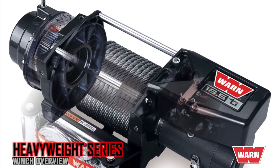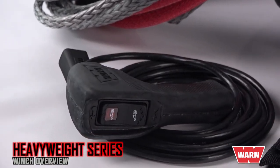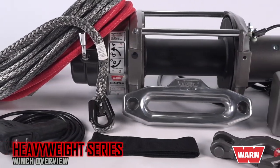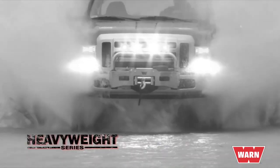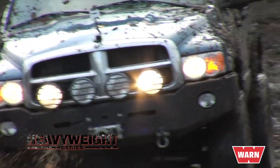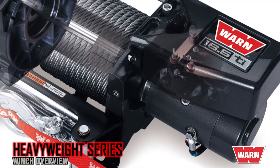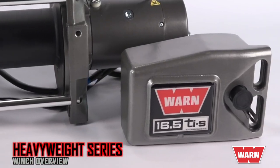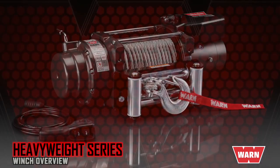Duty cycles are long and you get the structural integrity needed to handle sustained pulls. The 16.5 Ti features a thermometric indicator that provides motor temperature feedback via an LED light on the remote control — crucial when long, difficult pulls heat up your winch motor, allowing you to pace the recovery without overheating. Extreme duty sealing protects the winch from outside elements, while the metal control box guards the electronics. WARN's class-leading cone brake ensures it will always hold the winch's full rated load, and the chip-resistant powder-coated finish provides superior corrosion resistance.